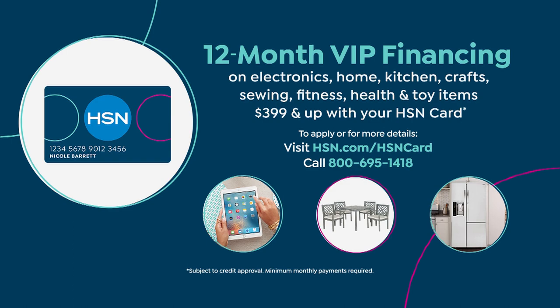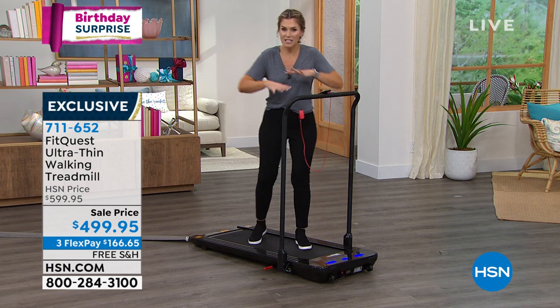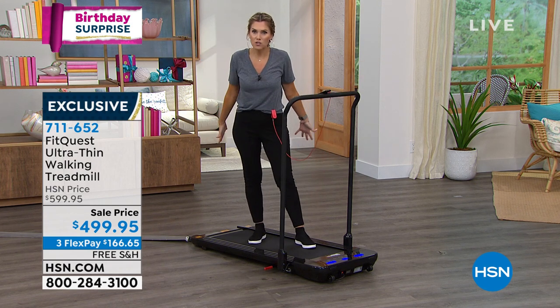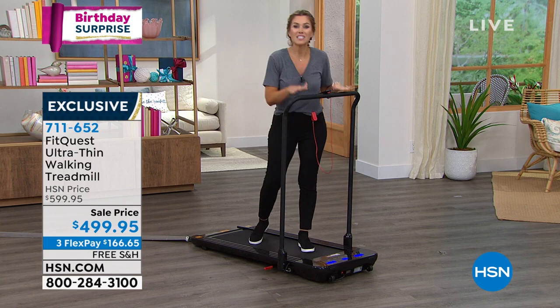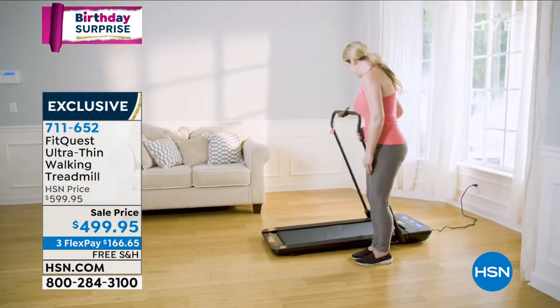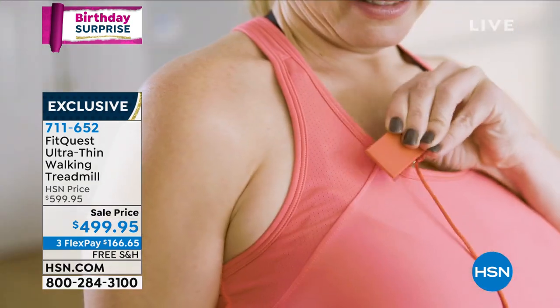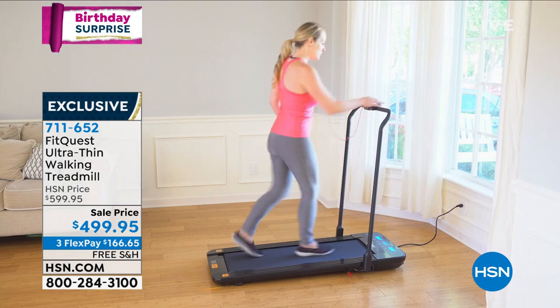You can slide it underneath the bed, underneath the couch, and you own it. It's not a membership. We do give you a four-week trial of the Echelon app — wait, that's on the bike, I apologize. But you can use your smart TV or apps to find walking trails or walking videos. It's a great opportunity to do something we could all use a little more of — walking.